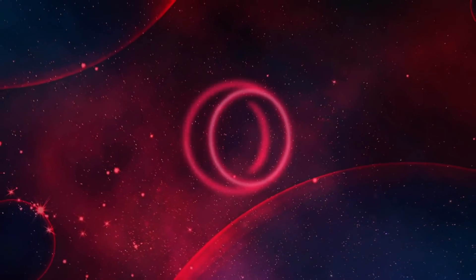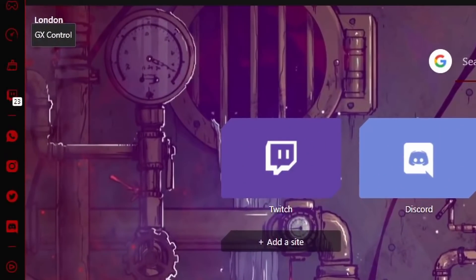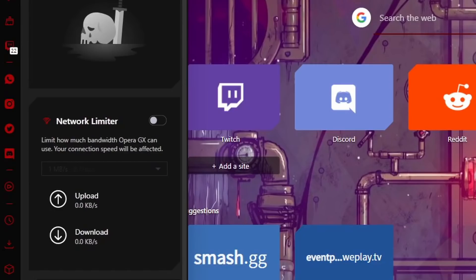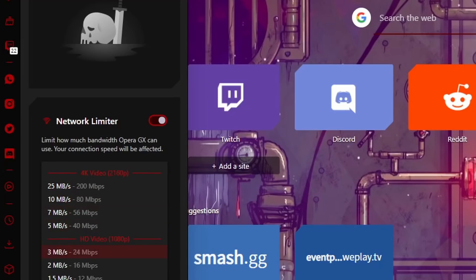Before we get into the video, today's sponsor is Opera GX — the world's first browser for gaming. I recently switched over to Opera as my browser of choice, so when they reached out for a sponsorship I was happy to accept. One of the main reasons I switched is GX Control, which lets you fully manage your browser's resources — you can limit CPU and RAM usage so it doesn't get in the way of performance while gaming.